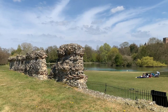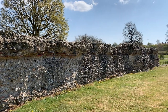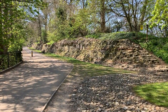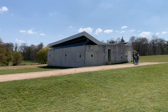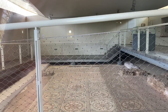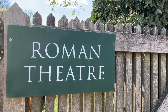St Albans is full of impressive Roman history, from ancient Roman walls to amphitheaters and more. You can see the ruins dotted throughout the city. It's worth popping over to Verulamium Park to see the Roman mosaic floor and the Roman walls.